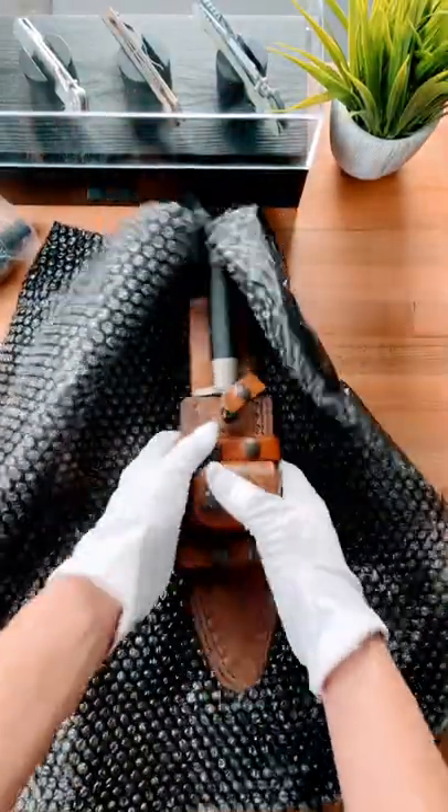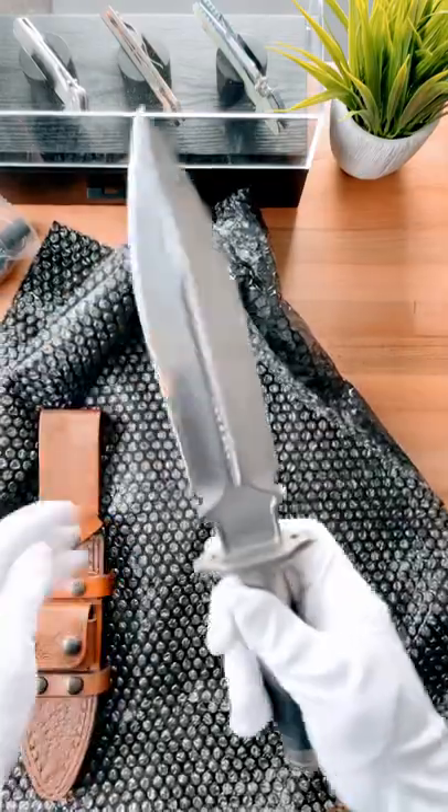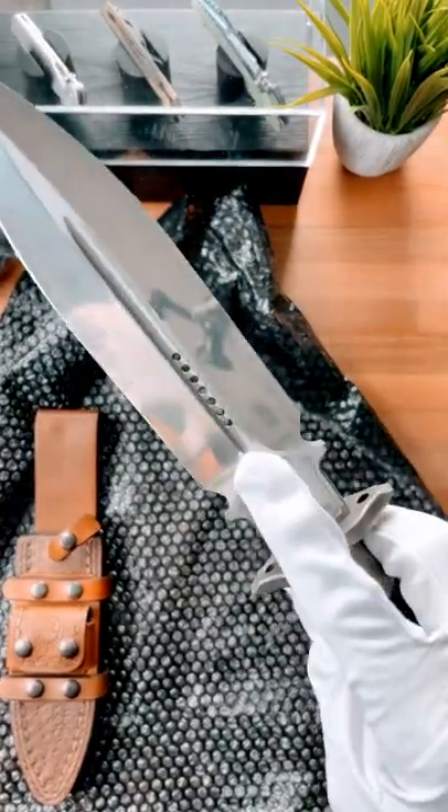This is what you guys have been waiting for. Check this beast out. A double-edged dagger. It's got this insane finish and, of course, some bleed holes.